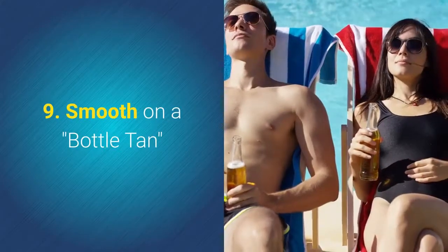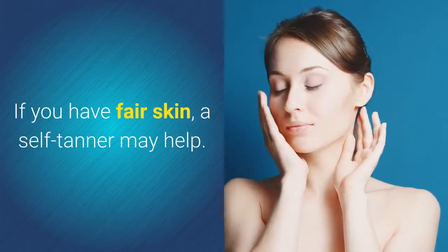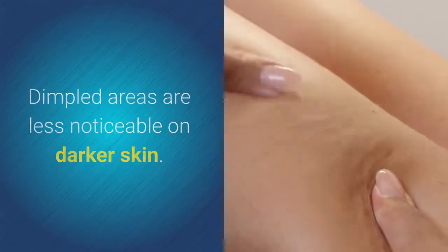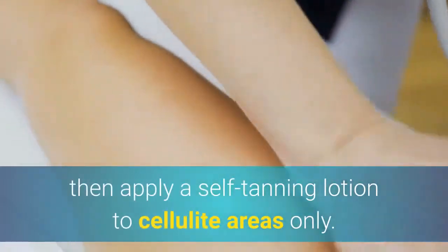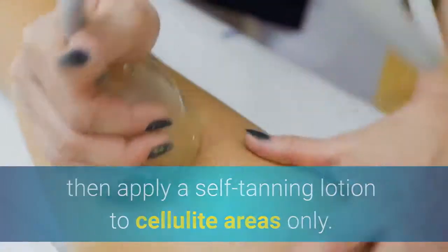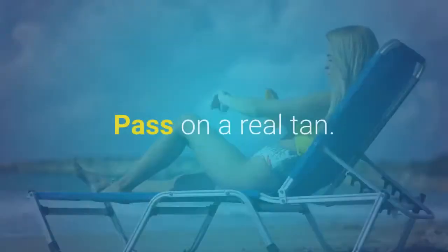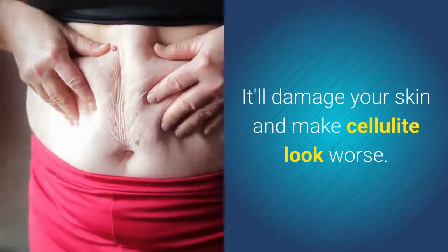9. Smooth On A Bottle Tan. If you have fair skin, a self-tanner may help. Dimpled areas are less noticeable on darker skin. Start with a gentle body scrub, then apply a self-tanning lotion to cellulite areas only. Next, spritz your entire body with a tanning spray. Pass on a real tan — it'll damage your skin and make cellulite look worse.